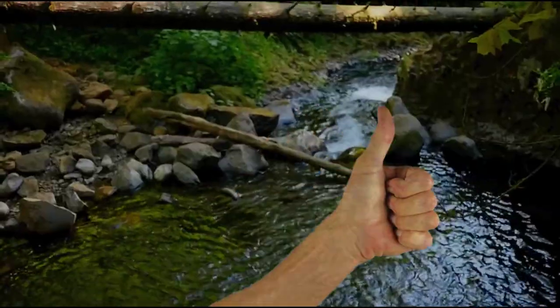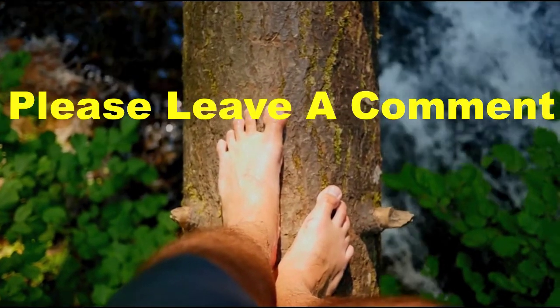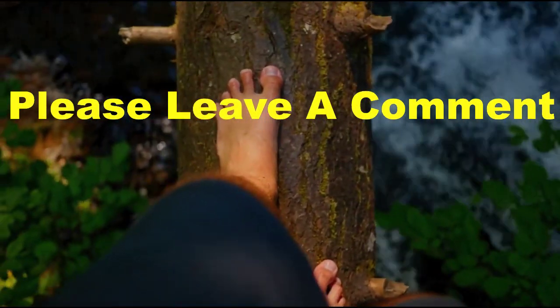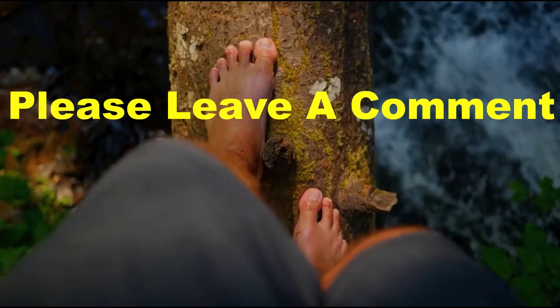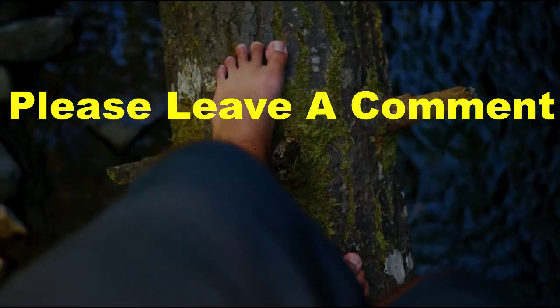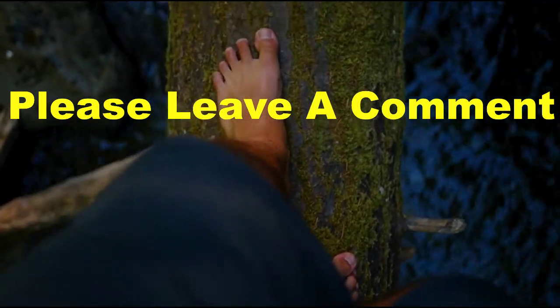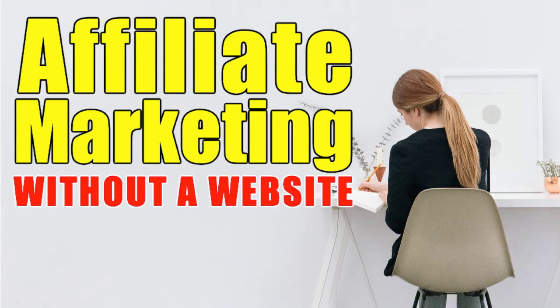If you like this video, make sure you give us a thumbs up. Be sure to leave a comment — tell us what you liked or what you didn't like, and tell us what you'd like to see in the future and we'll make a video about that. Make a plan, take action on that plan, and start living your dream. We'll see you next time.